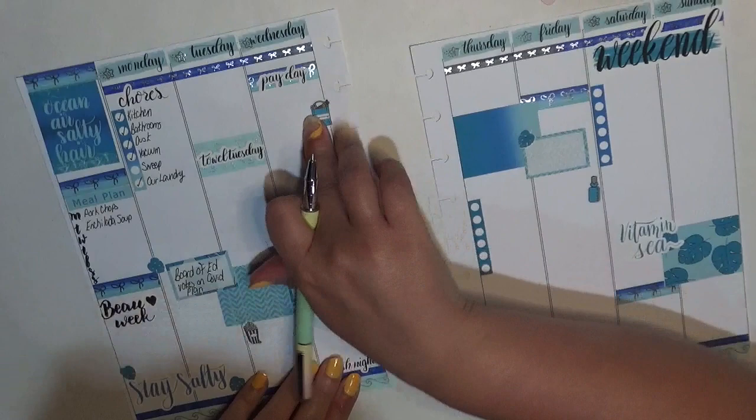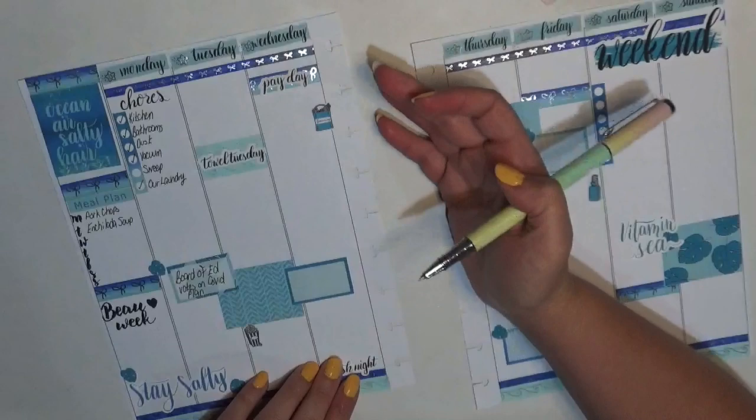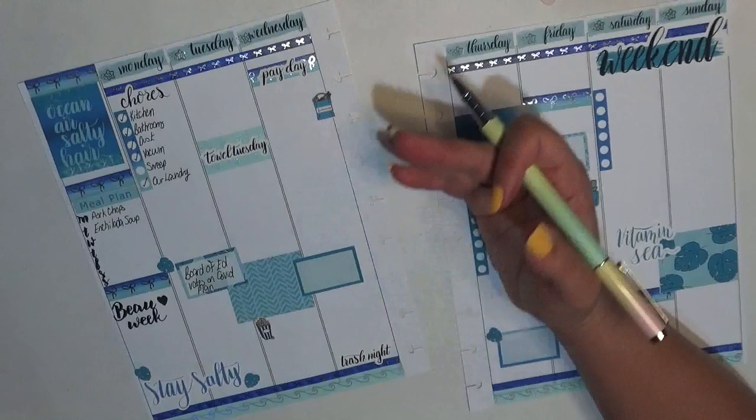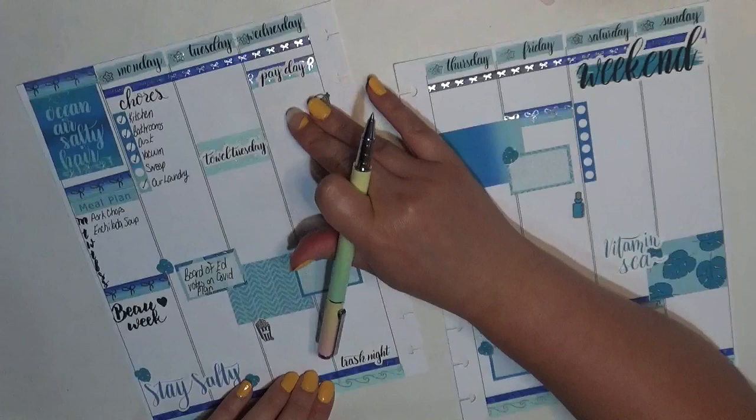Groceries — I'm going to hold off on filling this out because I'm probably going to end up making a list and finding dinners, and then going shopping. We usually go to a couple of different places just because some places have better, fresher produce. The place with all the better deals is not the same, so I'm trying to be very conscious and I'll leave that blank for now.